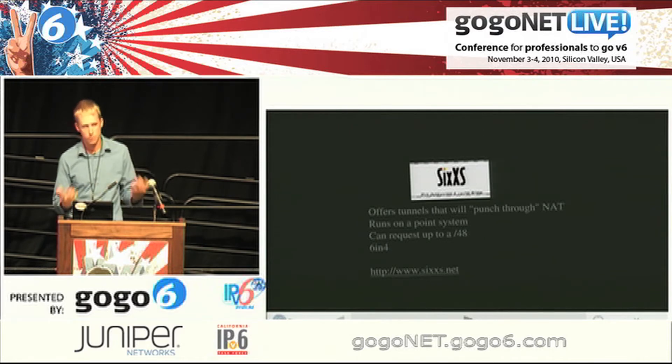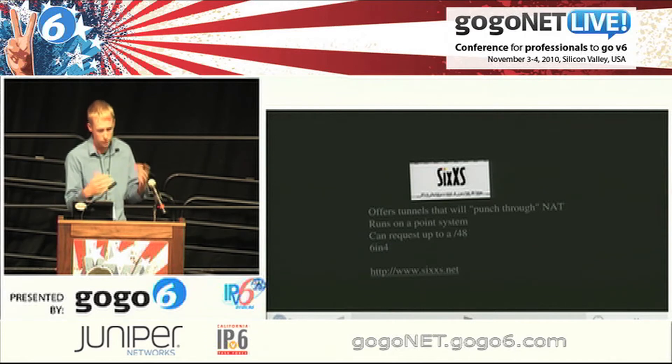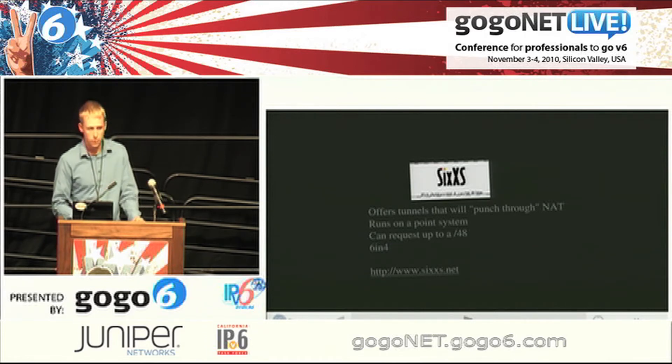6XS is really mostly Europe-based. The same thing applies — they give you a /64 up front, and you can do a /48 if you need more networks. They do 6-in-4, and they also do tunnels that punch through NAT. So if you have carrier-grade NAT and don't have a public address, you can't do a 6-in-4 tunnel, but you can do a tunnel that punches through NAT layers to get you access.